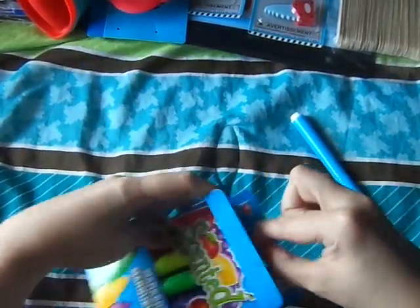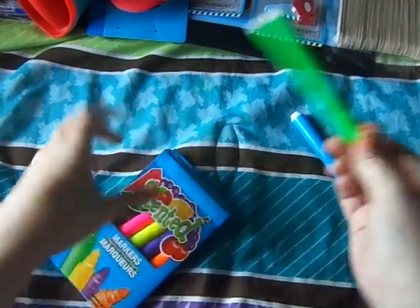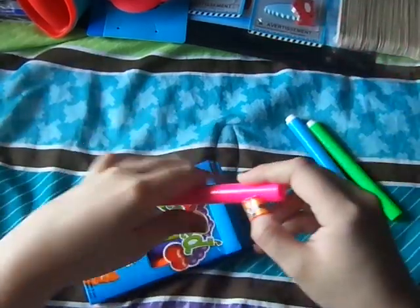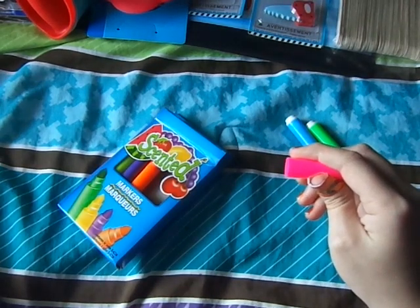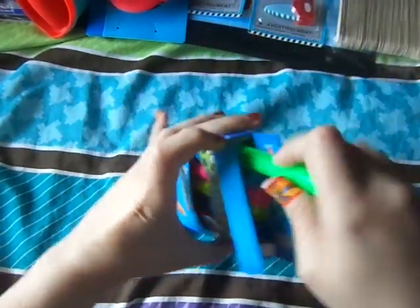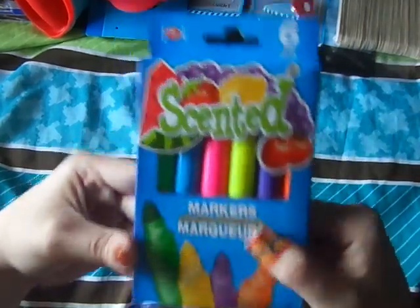Let me see if another one smells like something. Green should smell like delicious watermelon — this does smell like candy. They have a very light smell to them; it's not something really strong. They're okay. They also had some different ones like color changing, but I just got this one. It doesn't have a strong smell to it.